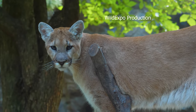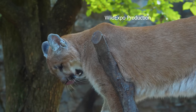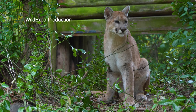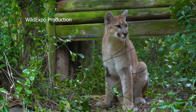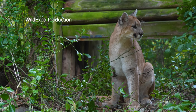The cougar, also known as the mountain lion, puma, or panther, is a large solitary big cat species found in the Americas. Cougars have one of the most extensive geographic ranges of any terrestrial mammal in the western hemisphere. They are found from the southern tip of South America to the northern regions of North America. Habitat loss and hunting have limited their distribution.